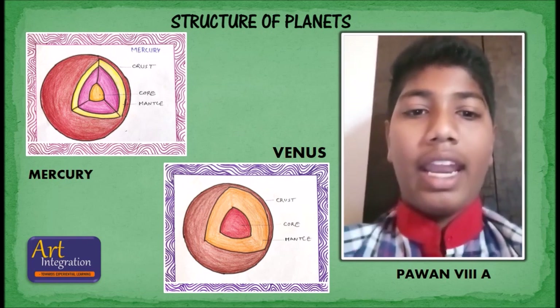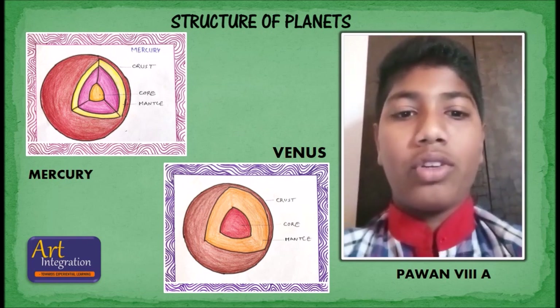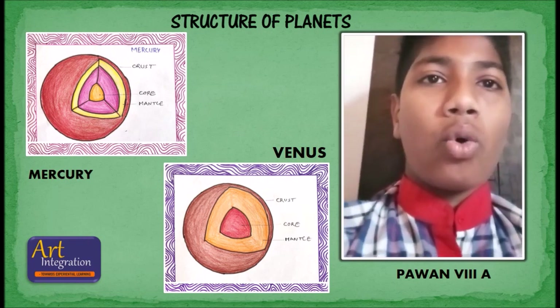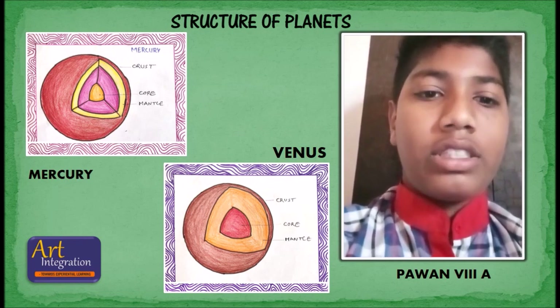I am Bipavan of class 8A, and I am presenting to you about Mercury and Venus. Firstly, Mercury. Mercury is the smallest and closest planet to the sun in the solar system.